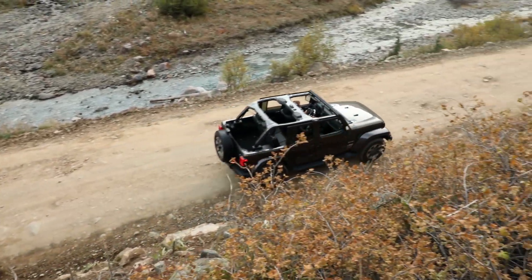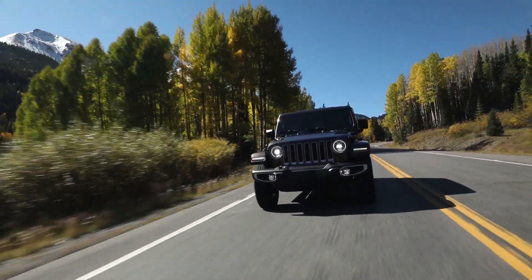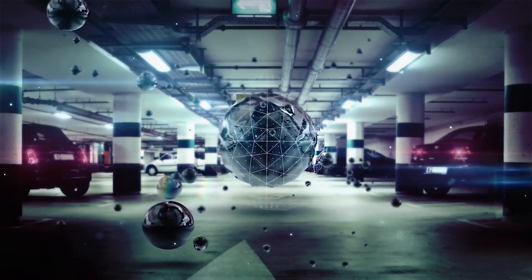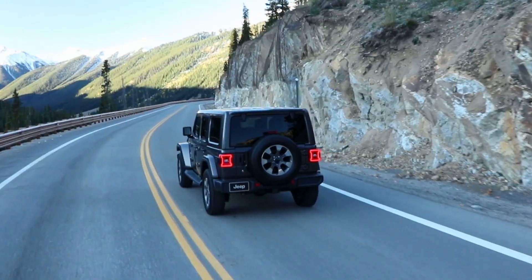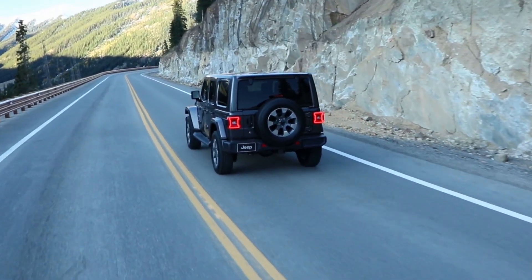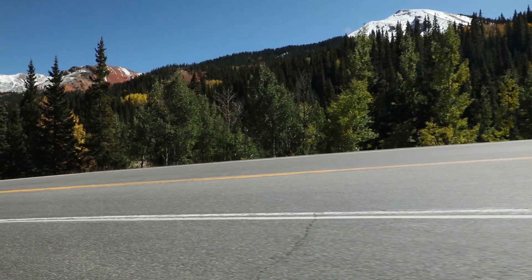Good afternoon everyone. I'm Jared Balfour from MoparInsiders.com and today we have some new information on the Jeep Wrangler Unlimited EcoDiesel. A few weeks ago, Jeep showed off the 2020 Wrangler Unlimited EcoDiesel at the State Fair of Texas, but at the time did not release a ton of information on it. Now, thanks to one of our dealer contacts, we have some new information for you.